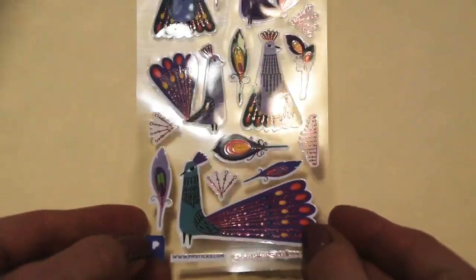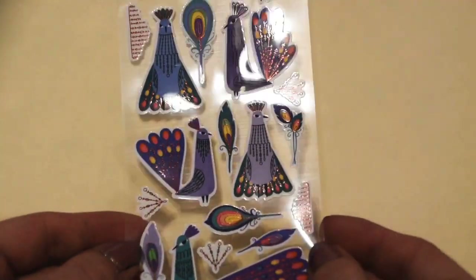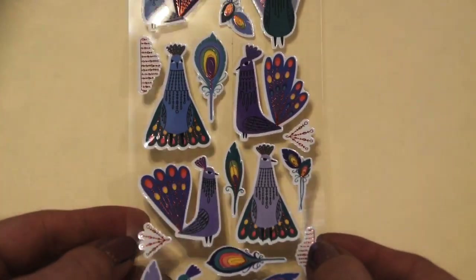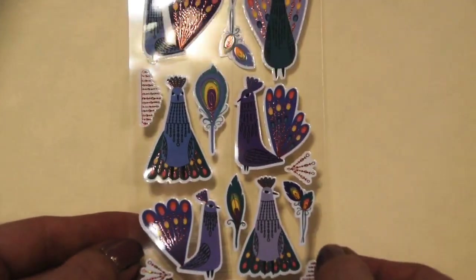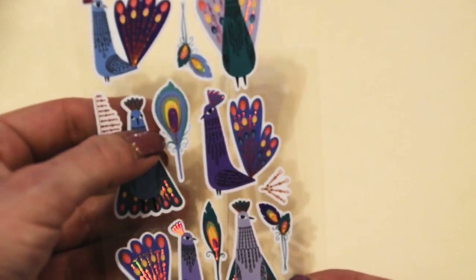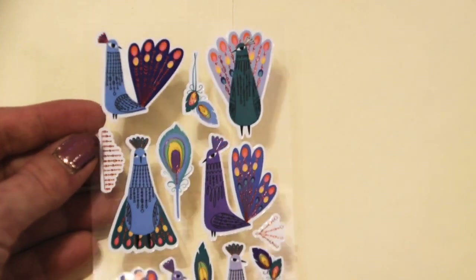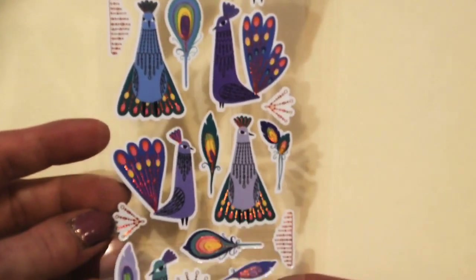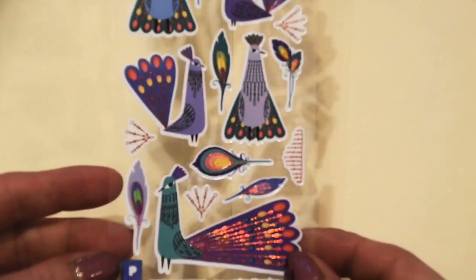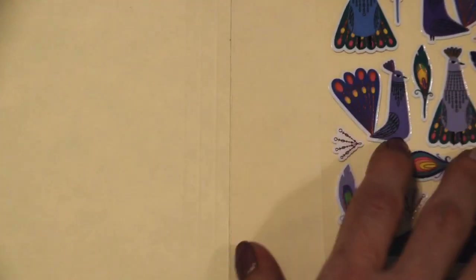I'm going to start out with the Caca Peacocks. Beautiful goldish foiling on this — I just love those individual feathers and all the detail on it. Just beautiful. Super cute, super colorful. I'm glad they went outside the box on the colors for this one. So love, love, love.